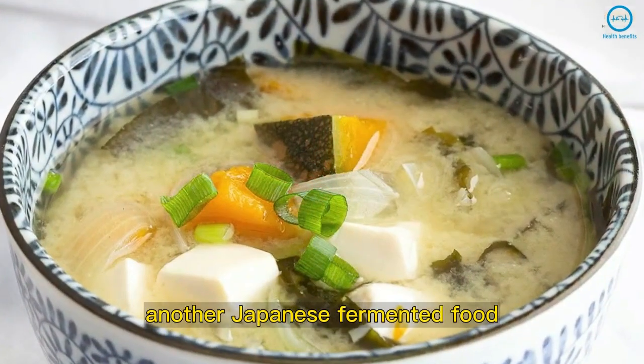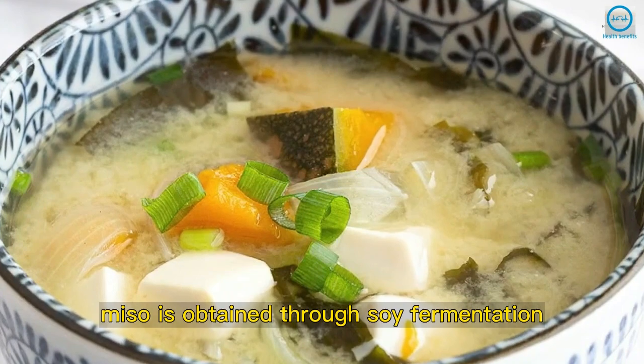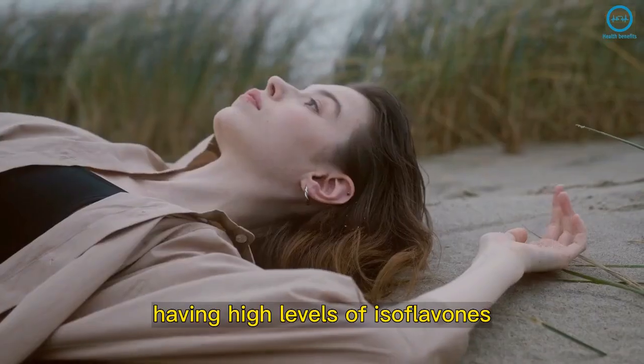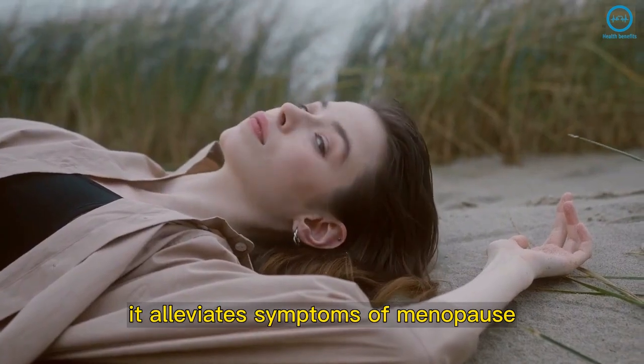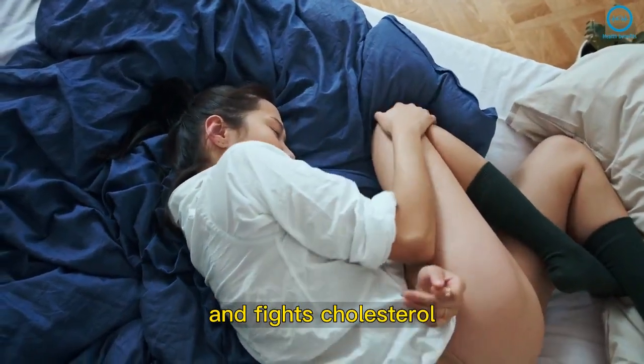Another Japanese fermented food, miso is obtained through soy fermentation. Having high levels of isoflavones, it alleviates symptoms of menopause, attenuates PMS, and fights cholesterol.